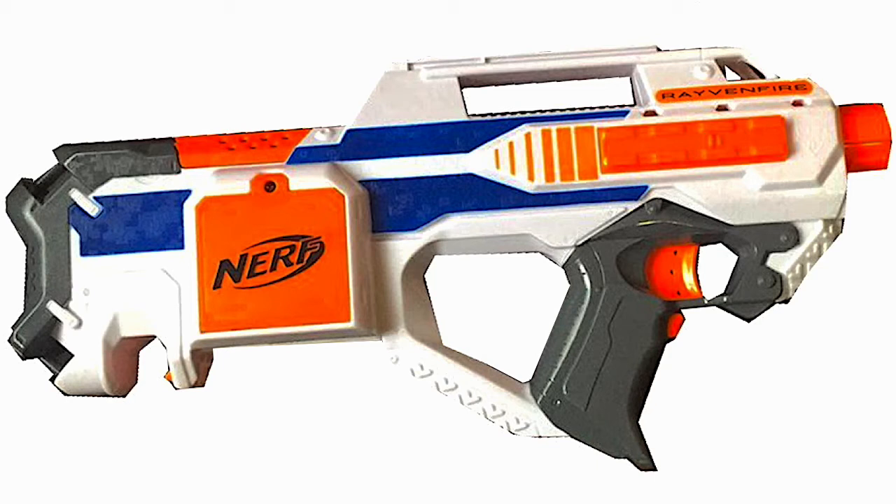Let's talk a bit more about the colors. The main color will be white, then gray, a little bit of blue, and a little bit of orange. It will have the Nerf logo with black writing on it, and 'Raven Fire' also in black ink.